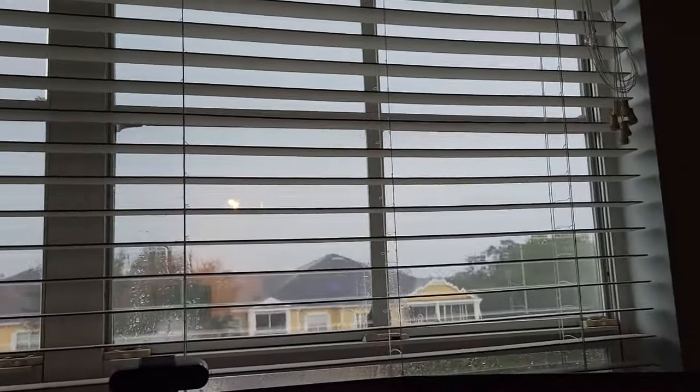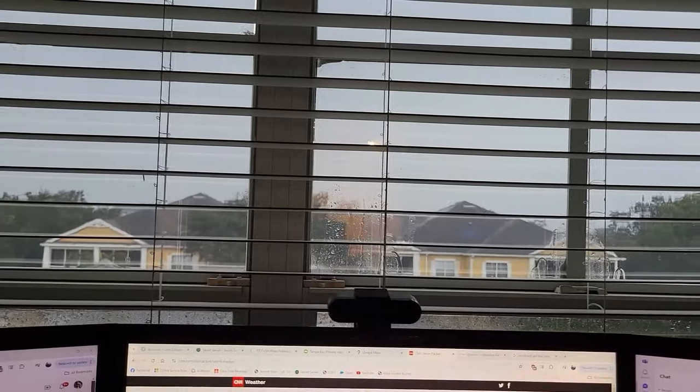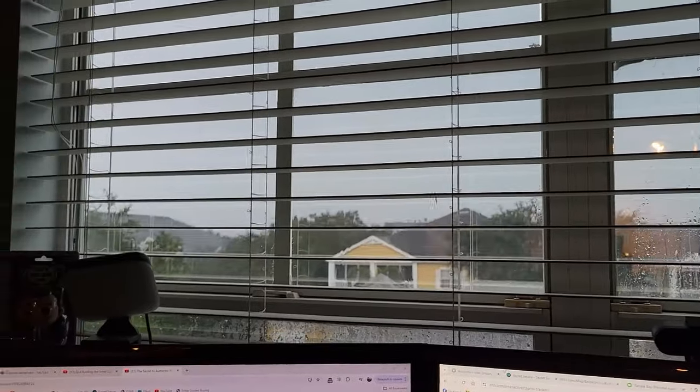It's pretty dark out there right now for 5 PM. I wonder how long it'll be before I can take the dog out again.